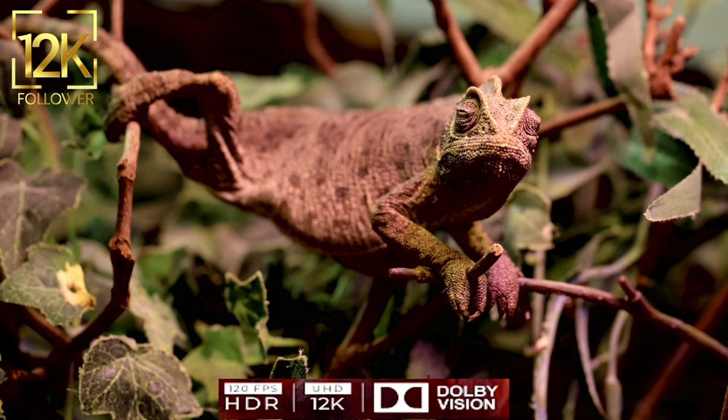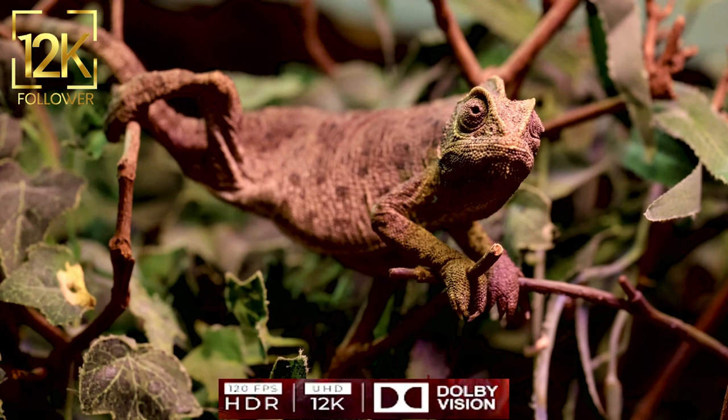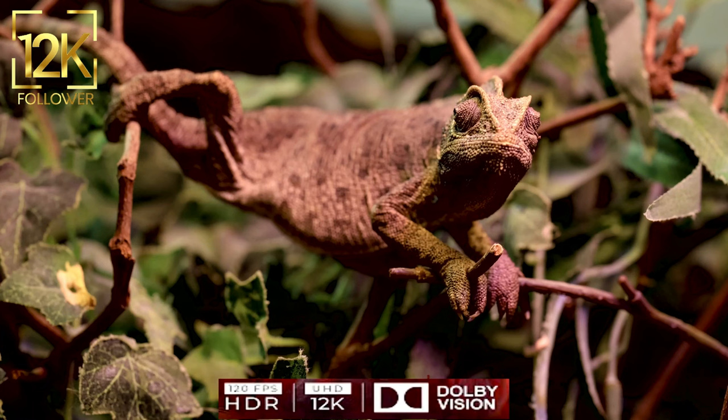Some types of chameleons are characterized by their ability to change the color of their skin for camouflage and self-defense. They can change from light to dark and vice versa quickly, helping them to disappear into their surroundings and avoid predators.